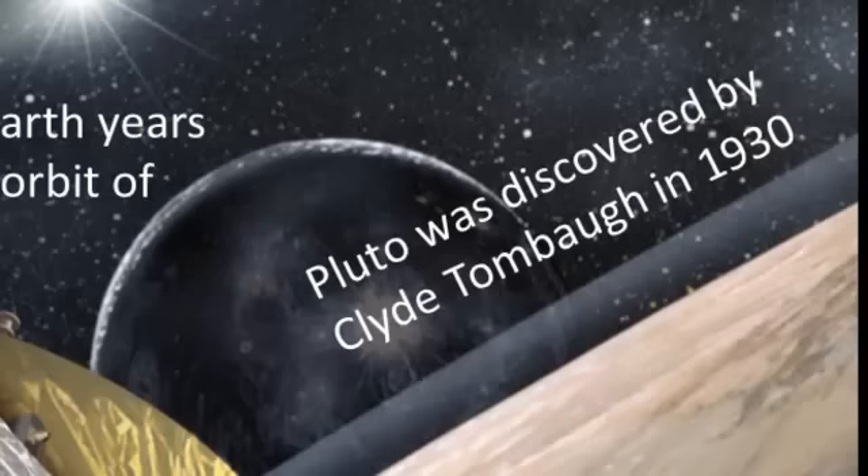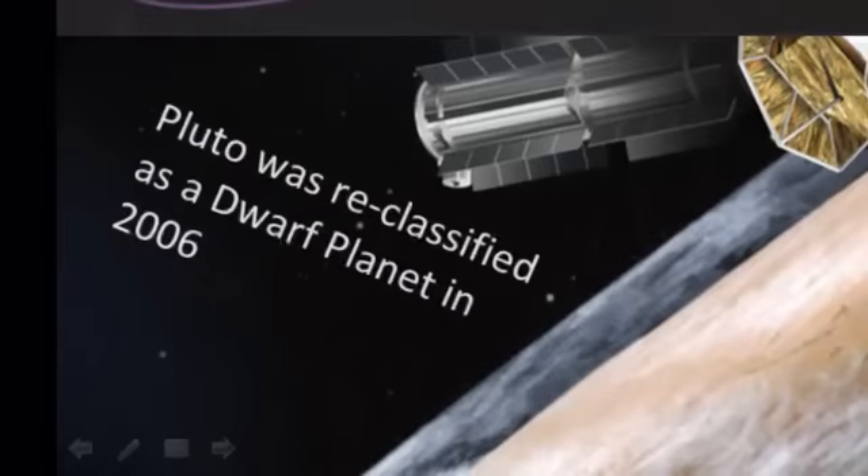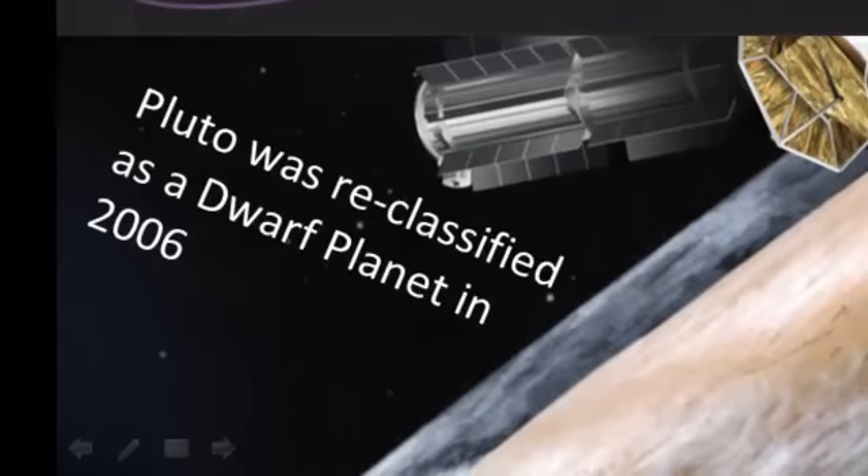Pluto was discovered by someone called Clyde Tombaugh in 1930. But in 2006 it was reclassified as a dwarf planet.